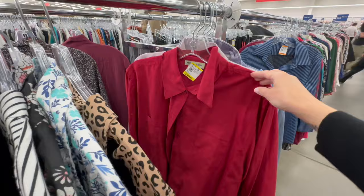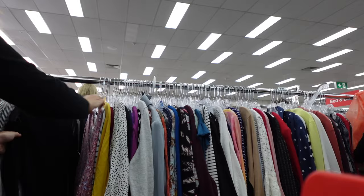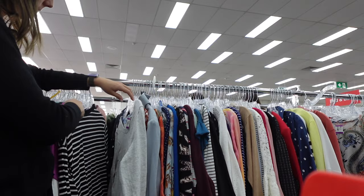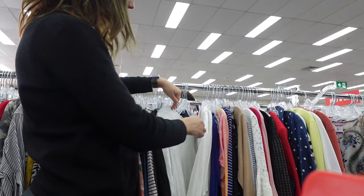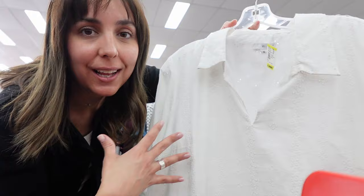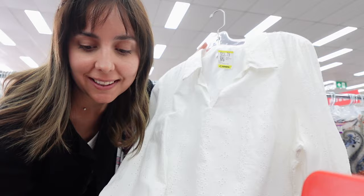I found this shirt in half linen, half cotton. I know I have a similar one, but in summer I wear them a lot so I think I'll maybe get it. Now I found this really cute one with broderie anglaise — no stains or anything, so I think this one is coming with me today.